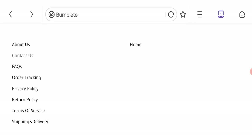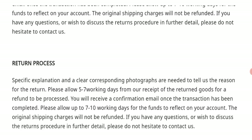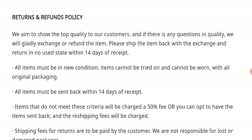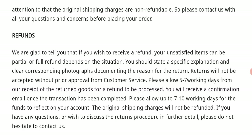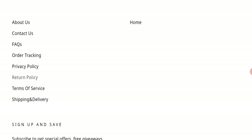Next we will talk about the return and refund policy. As you can see, they have given a 14-day return policy and refund your payment within 7 to 10 working days. If you have any experiences regarding return or refund, please mention it in the comments.